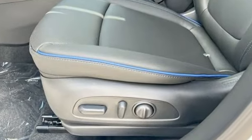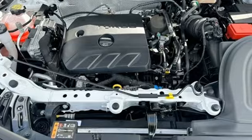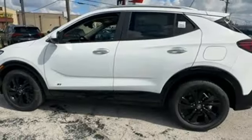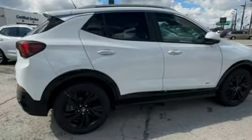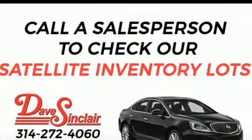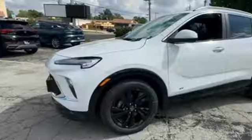Intercooled turbo i3 engine, air conditioning, streaming audio, configurable instrument gauges, manual tilting steering column, wi-fi hotspot, AM-FM satellite radio, active grille shutters, doors and push button start proximity key, and LED low and high beam headlights.